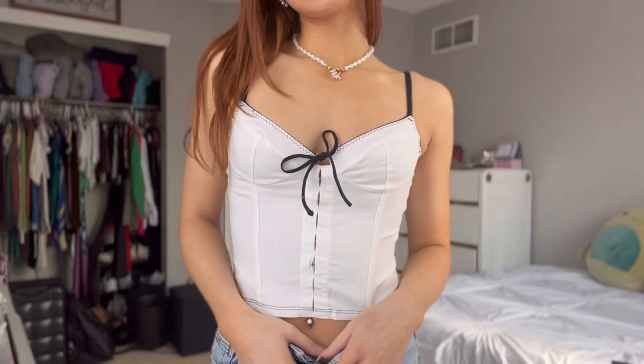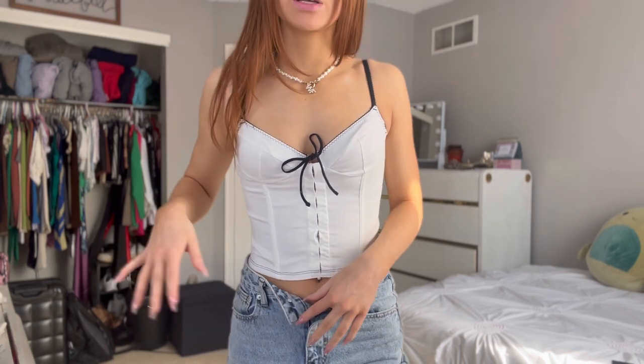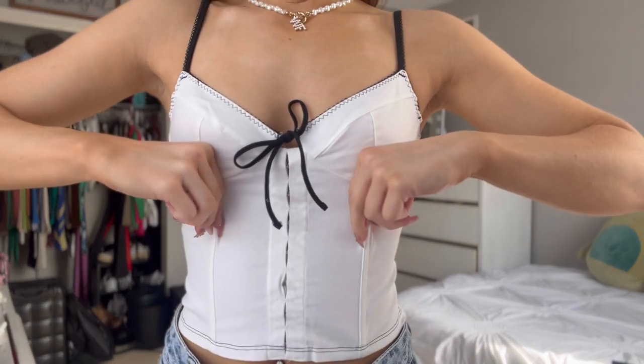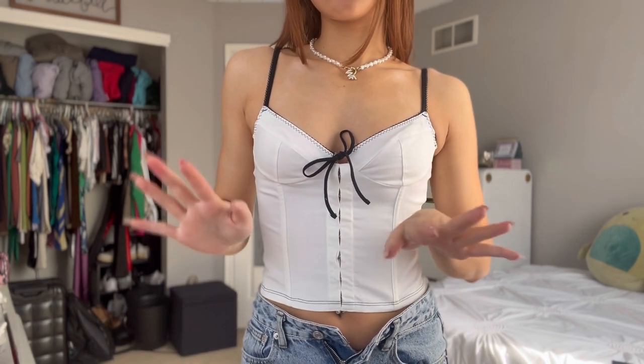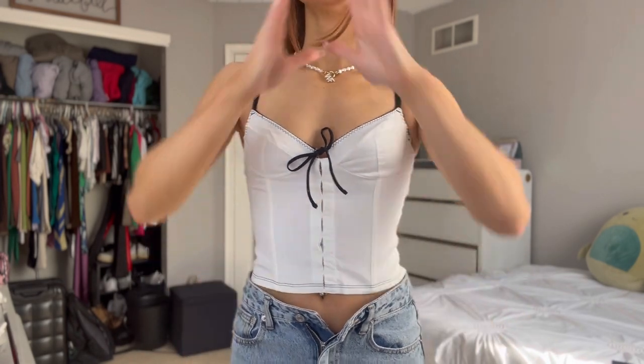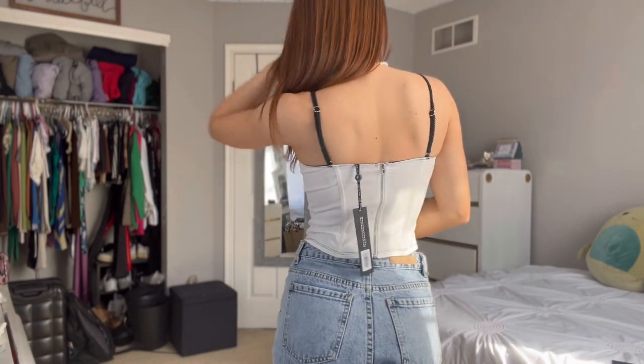Here's another corset-style top. I literally unbuttoned my pants so you could see how it would look with a lower-rise pant, because a lot of longer tops look good with a lower-rise jean. I love this — it's so flattering. The wiring in it is what makes it so snatching. The back is simple — it just zips up. So cute.